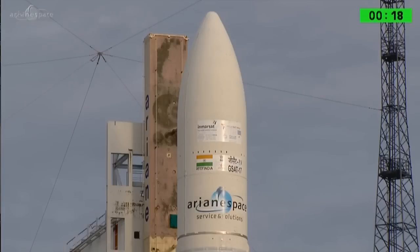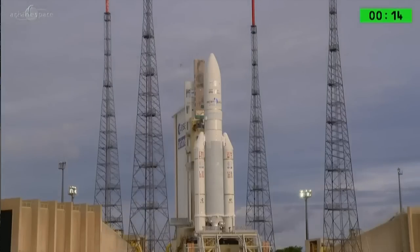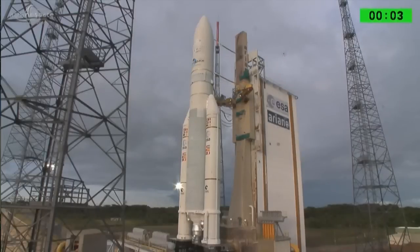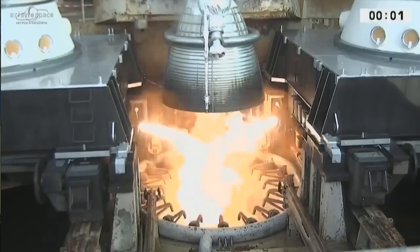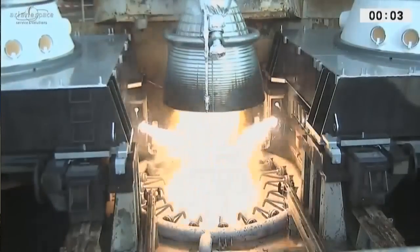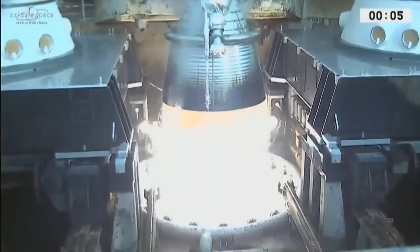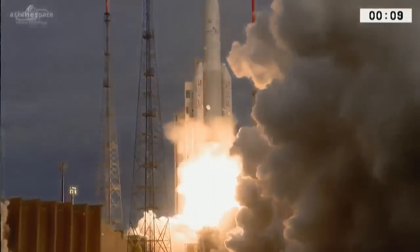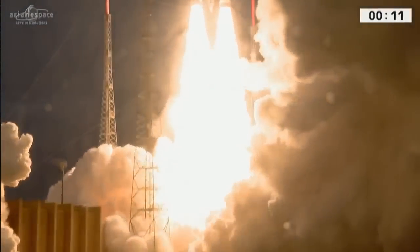Remember, the cryo arms will open at about minus 7 seconds. Final count. Alignage UAP, décollage — and we have liftoff now.